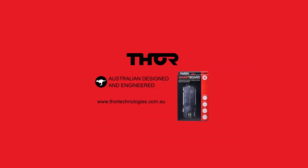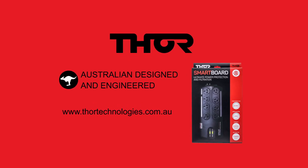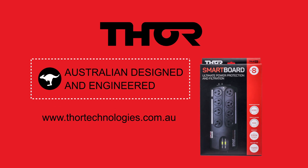Thor Technologies is an Australian company that produces premium, innovative power protection and filtration products. We control the whole process and make products from concept and design, using the expertise of Australian and New Zealand engineers, through to creation and distribution of shelf-ready products.